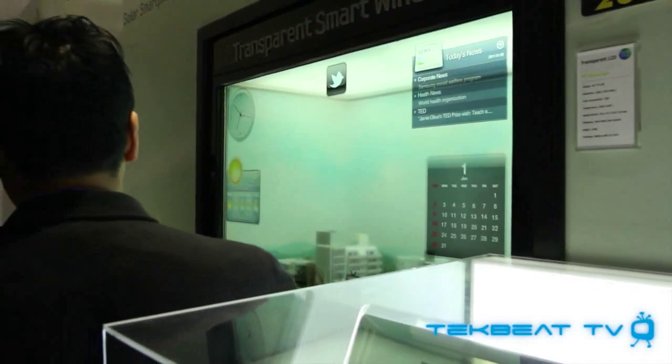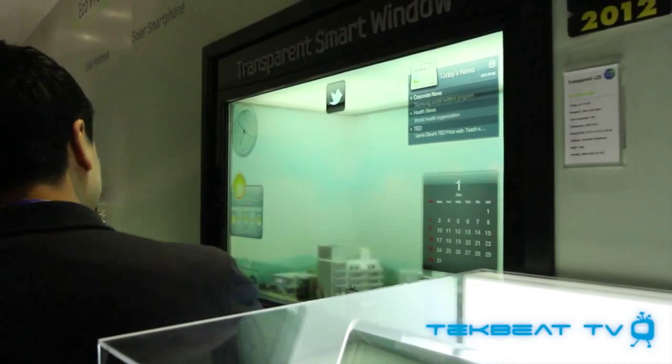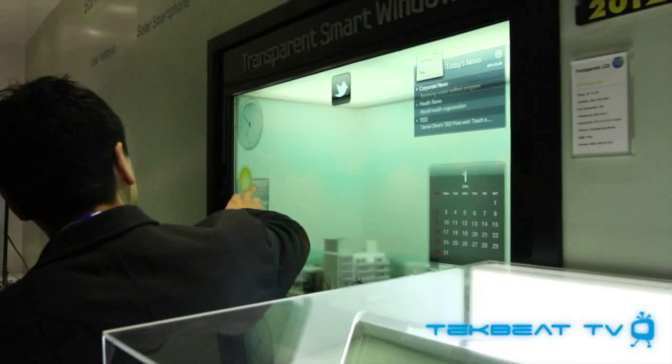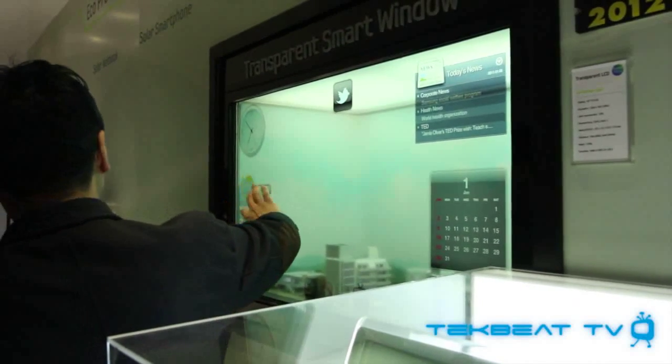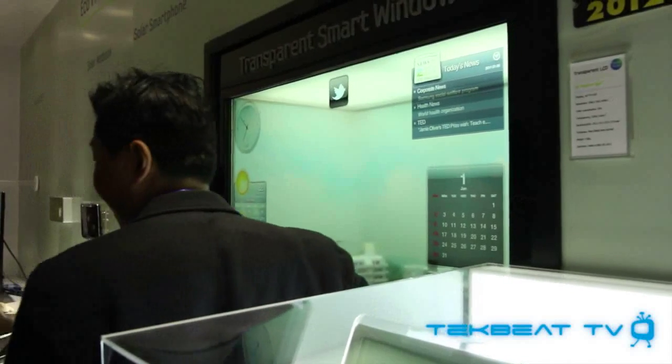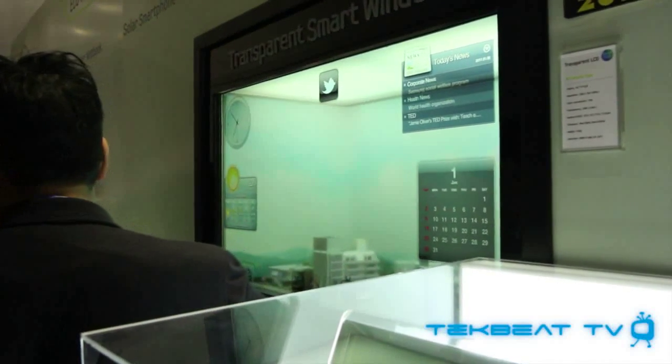It really kind of opens up the flexibility that you can use this. Maybe you're just staring outside and you want to see what your latest Twitter feed is, or if you want to check on what time your next appointment is, you can easily do that. It's built right in — it's kind of combining two things in one.